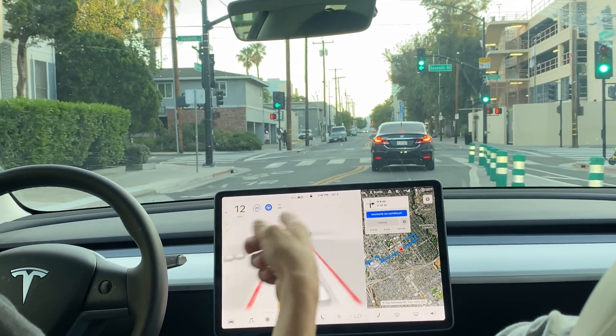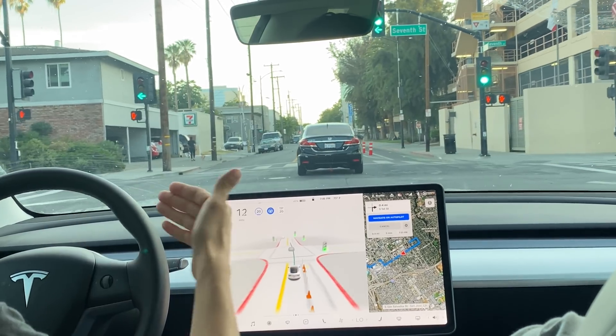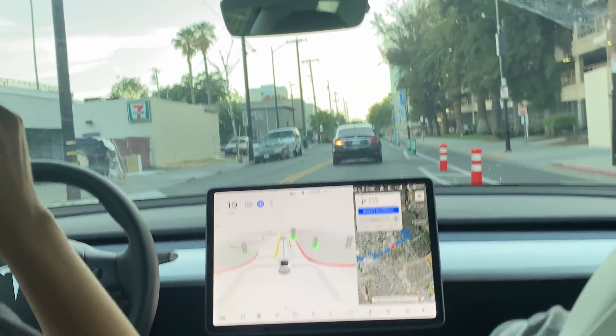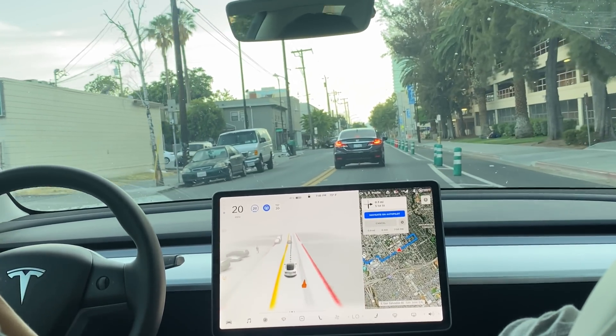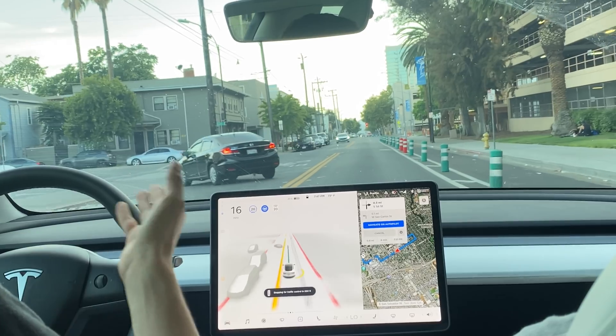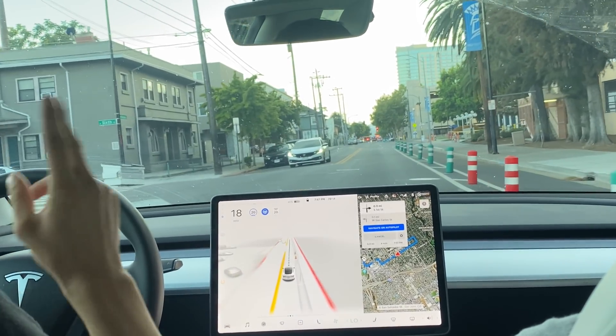It handled those pylons back there pretty well. We were going straight at them and then the system saw them and just went right around them. It was honestly incredible, especially compared to the last time we did San Jose — they tried to hit everyone. These pylons though — COVID, bikers — they tried to make it more of an inclusive city.